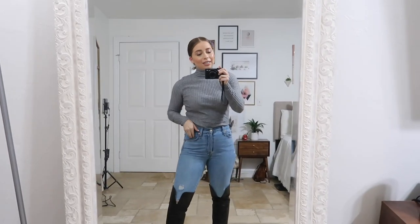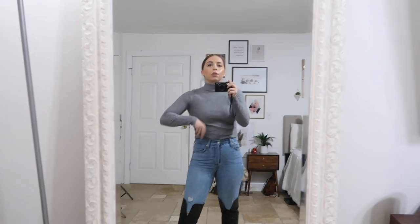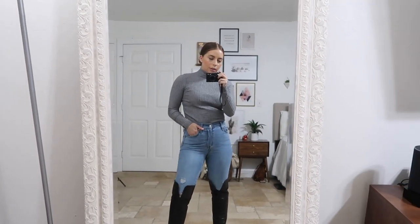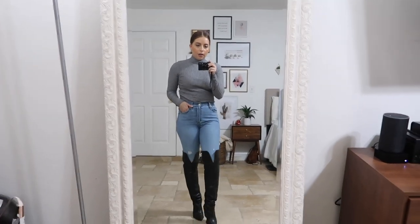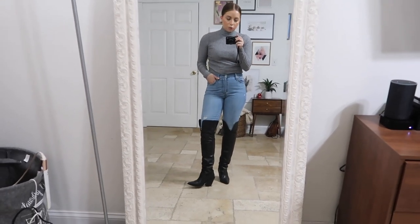Good morning guys! So today is Tuesday and this is what I got for you today. Just a simple plain turtleneck with ribbing detail sweater — it's gray, from Forever 21. I have my wedgie skinny jeans from Levi's, high waisted, size 26. And then my western over-the-knee boots from Mango to kind of pull it together and keep it nice and neutral.